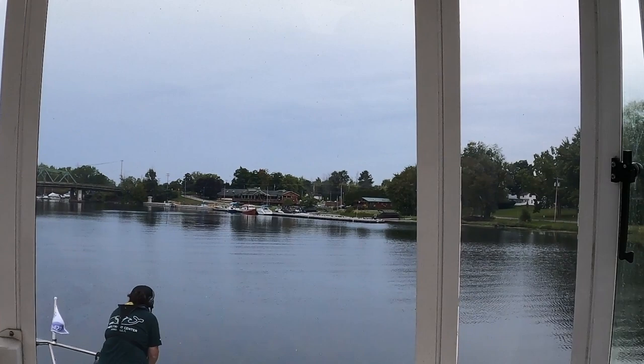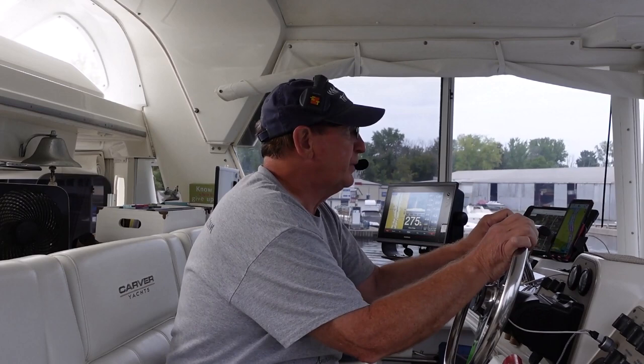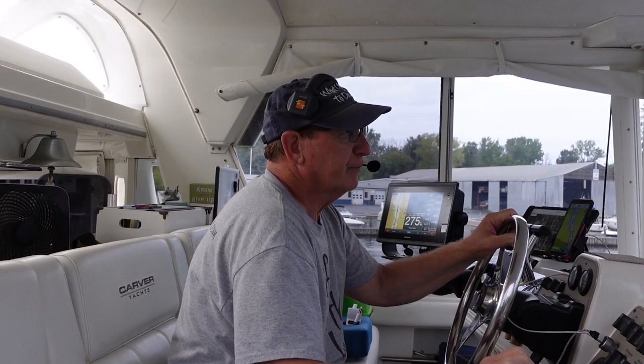Rev is out on the starboard side — you can see her getting ready out there. We had 17 feet of depth in here. All fenders and lines are out. Do you feel a little rain, a little spritz out there? A little spritz — so we're getting in just before it rains.